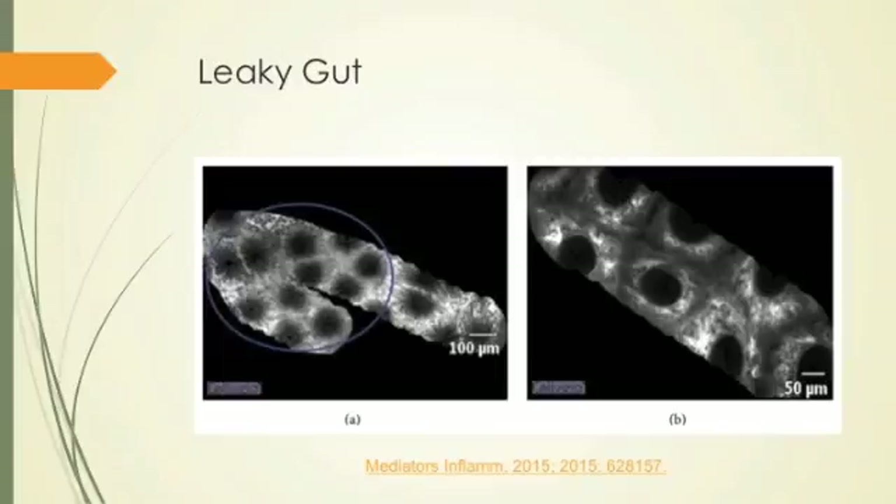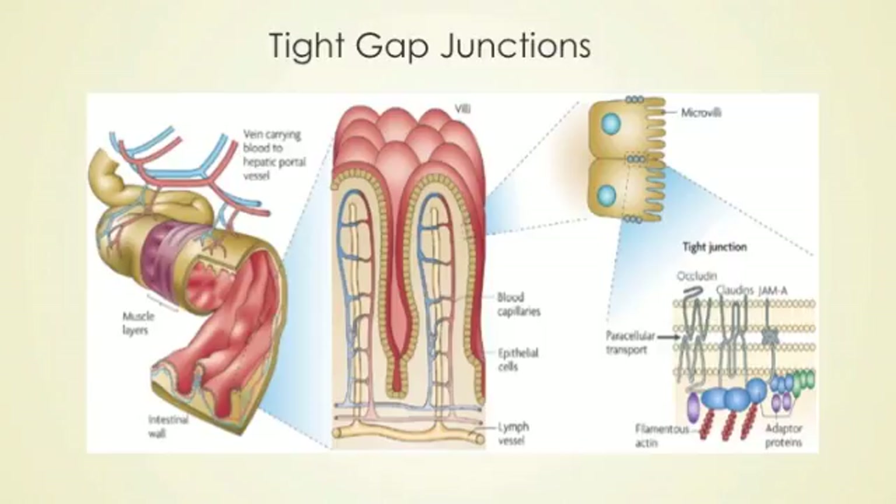That's the gold standard for diagnosis right now. The tight gap junctions we talked about — we're looking down into the villi and the single layer of cells. These are the microvilli on the cells. The tight gap junctions are controlled by small proteins — the occludins and claudins — that are connecting the cells together. There's also a filamentous action, like myosin and actin in muscles, that helps control the gap between cells. This regulates what can come into the intestinal epithelium — similar to the blood-brain barrier in the brain itself.